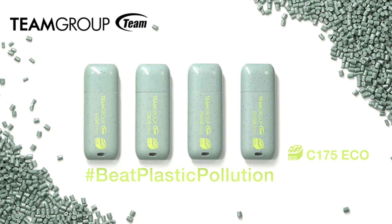Just 100,000 Net Zero Flash Drives is equivalent to saving nearly 203,000 sheets of A4 paper or eliminating the use of 9,200 PET water bottles, which means buying a C175Eco Net Zero Flash Drive is the equivalent of saving two sheets of A4 paper or 0.1 PET bottles.